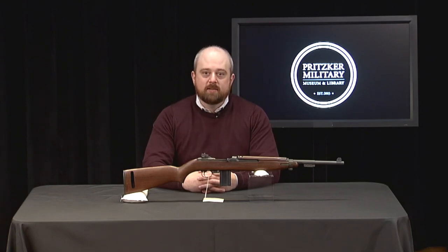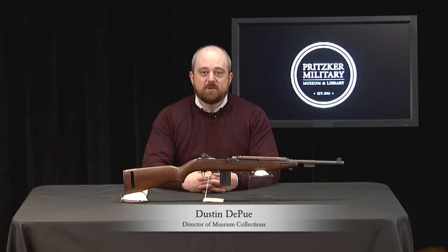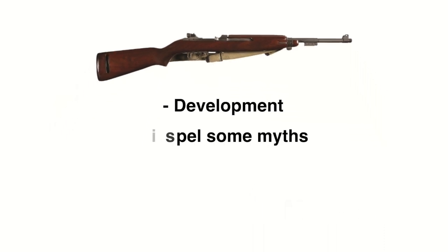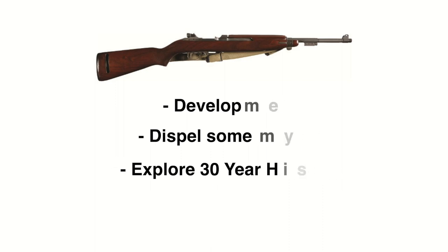In this webinar format, you can post questions or comments in the Q&A feed and we'll address them as best we can at the end. This program is being recorded and will be available for streaming on our website. I'm Dustin DePue, Director of Museum Collections, and today I'll be discussing the M1 carbine. We'll cover its development, dispel some myths about its origin and performance, and explore its 30-year service history.